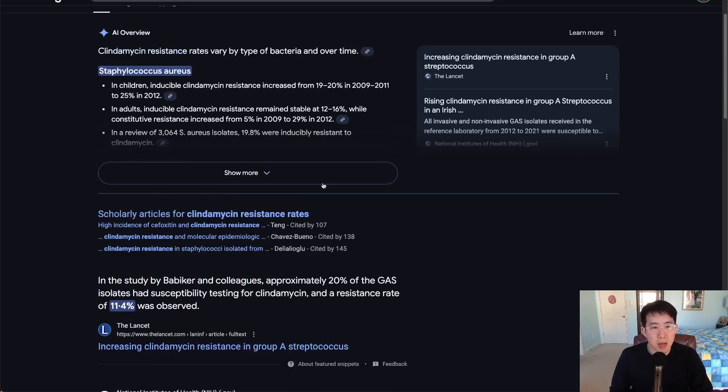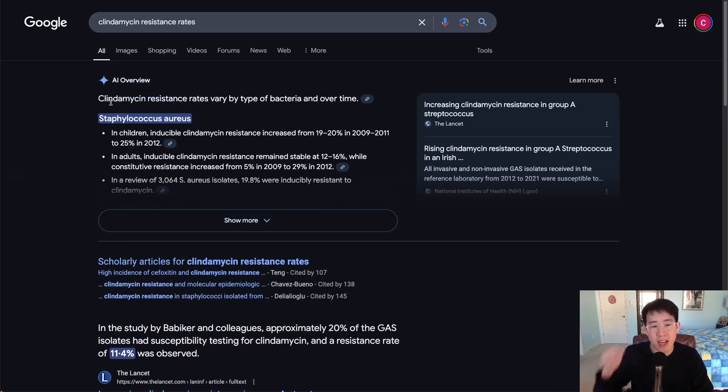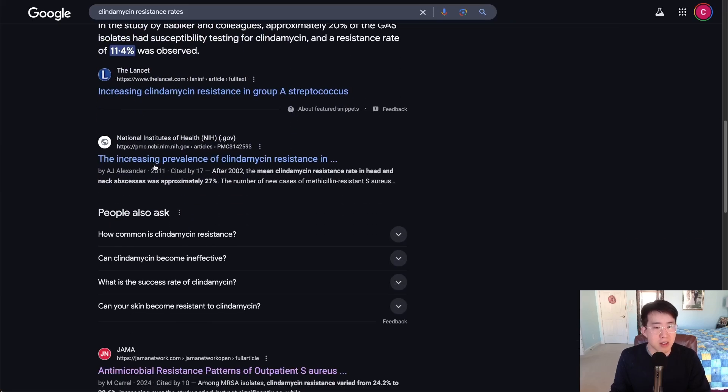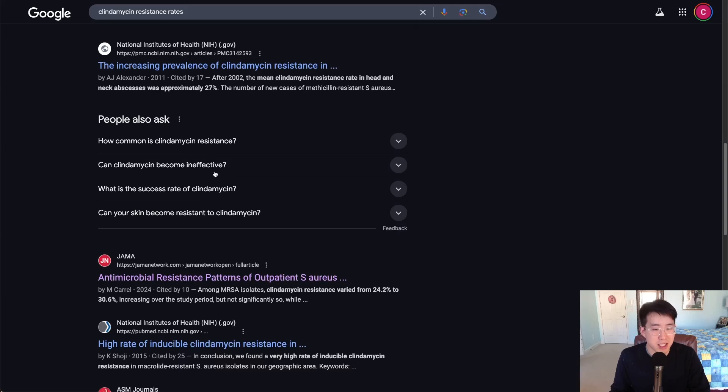On top of that, there's also concern for rising resistance to clindamycin among the predominant organisms we're trying to treat — staph aureus, group A strep, group B strep, and things like that. For example, in this study there was a 5% rate of clindamycin resistance in 2009, and in just three years by 2012, the rates of resistance had increased to 29%. That begs the question: what are the resistance rates now?